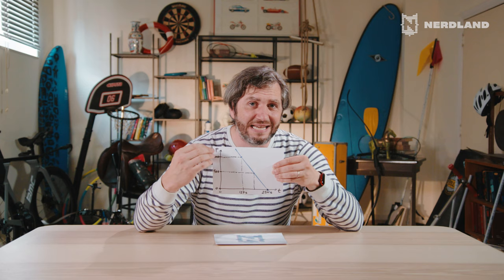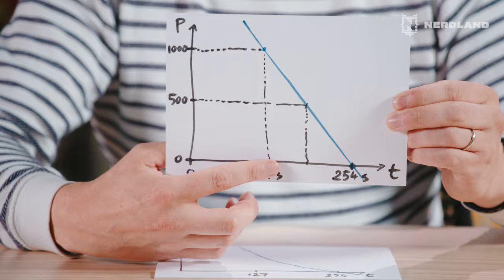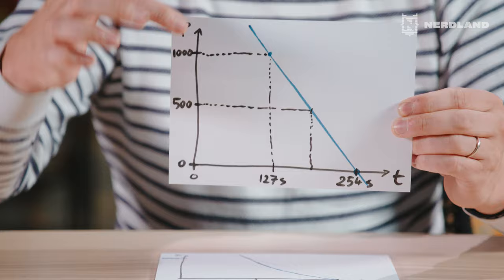This is the graph for the 800 meters in the outdoor heptathlon for women. So 127 seconds — 2 minutes and 7 seconds — is a very good result on the 800 meters: 1,000 points. 254 seconds — 4 minutes and 14 seconds — is a very bad result: 0 points. You draw a straight line between them; this is the time, this is the number of points, and for every time you can easily calculate the number of points. There is also a beautiful formula for a straight line: A times B minus X, where X is the result in seconds, and A and B are numbers designed for this 800 meters.